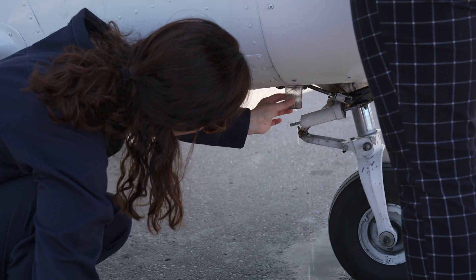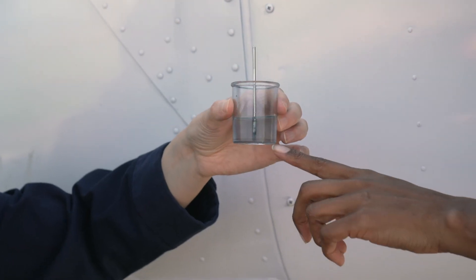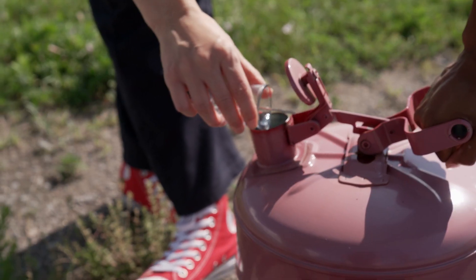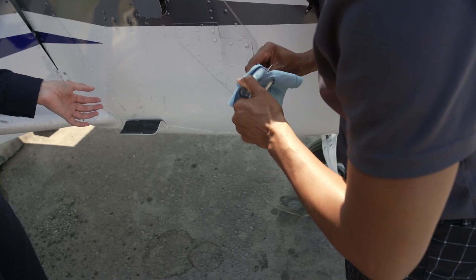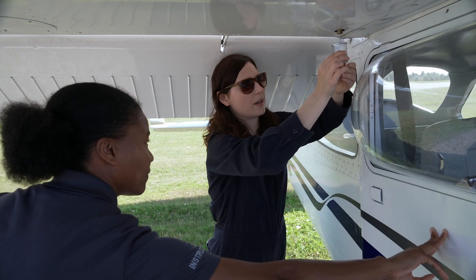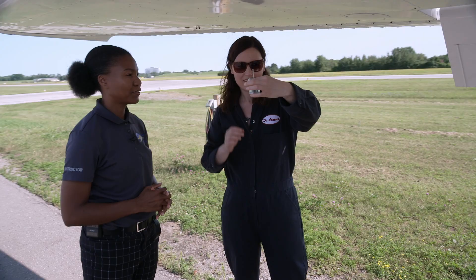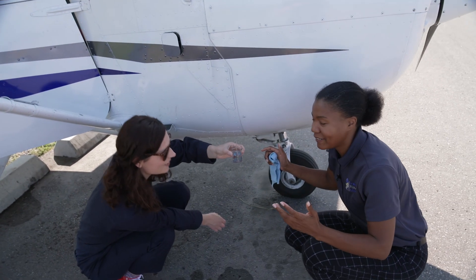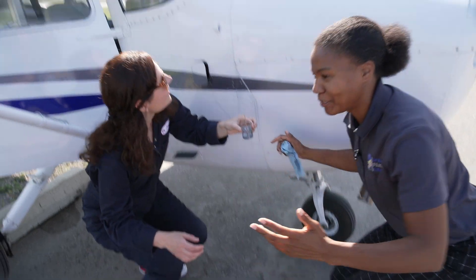We also check for water in the fuel. Can you see those bubbles? Yes — that's water bubbles. Finding water in the fuel could cause the engine to stop and a crash landing. So we need to let the fuel run through the tank until all of the water bubbles are gone. No more bubbles — we're good. We're golden. Good to go.